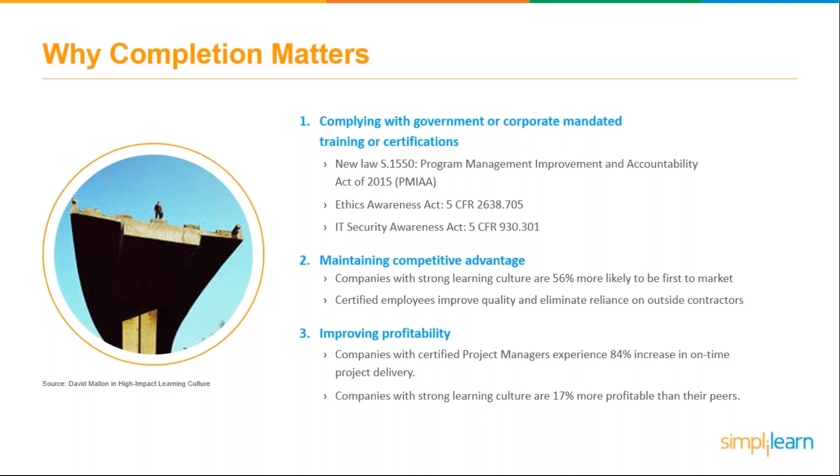A full quarter of people in industries that actually require this training and certification don't even complete the training — which is a little bit scary given that it is a requirement. Outside of just meeting legal requirements, there are a ton of other benefits to making sure your learners are certified. For example, it validates your employees' expertise to co-workers and customers — having a certified workforce in, say, program management or ethics awareness is really important.